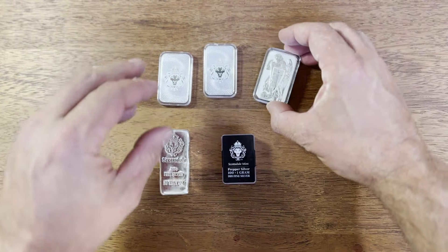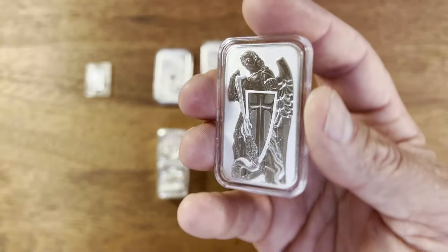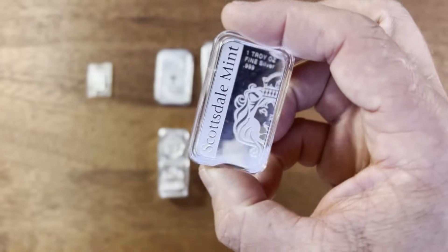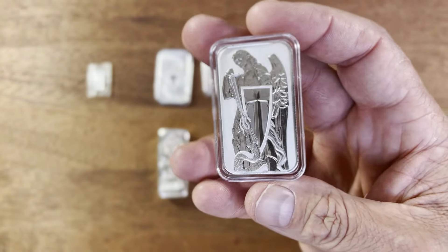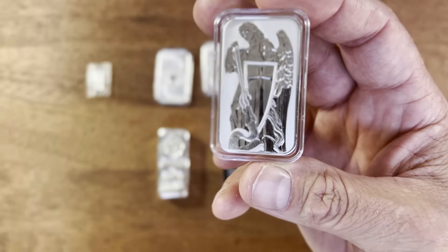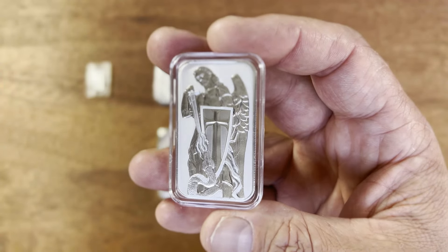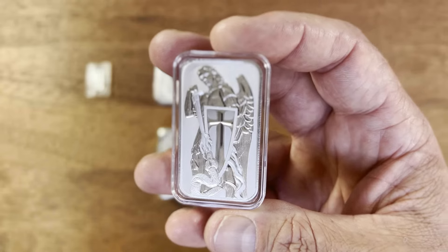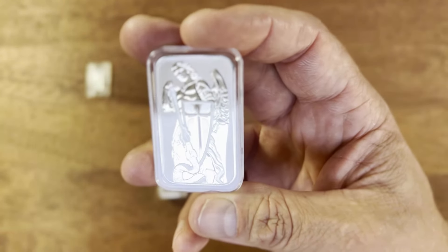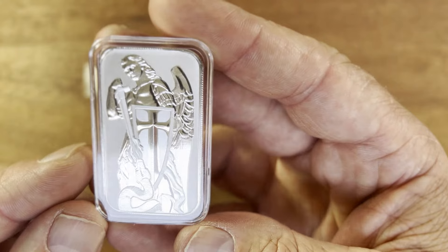Another one that's been really popular lately is the Archangel Michael. This is the one ounce version — you can also get it in a 10 ounce bar. The reason it's so collectible is that Archangel Michael is the angel of protection and the most powerful of all the angels, and he's depicted slaying a serpent, representing the defeat of sin.